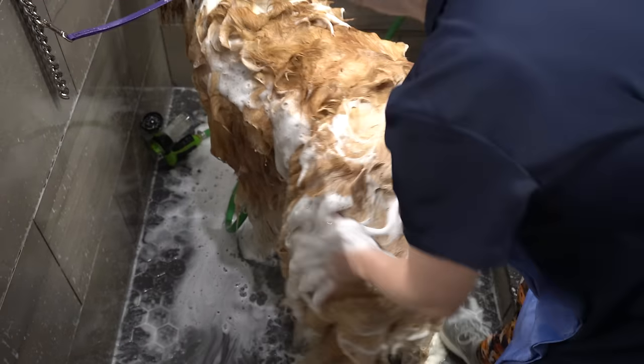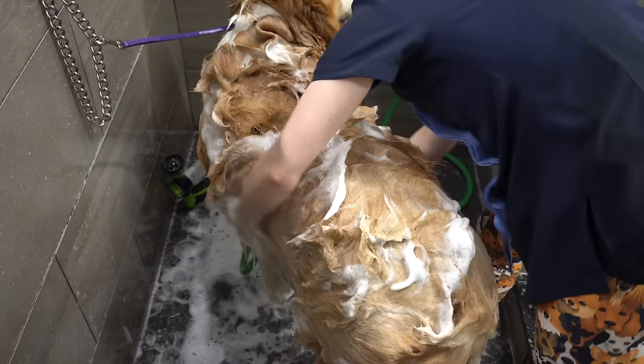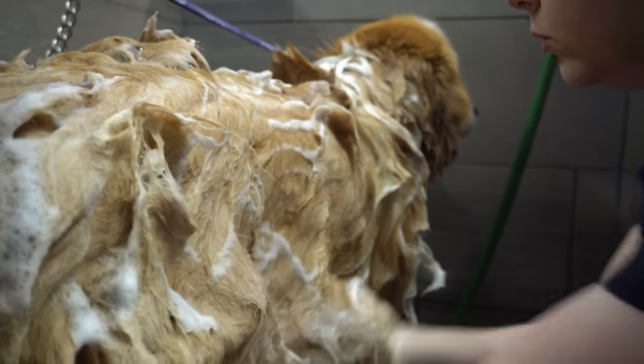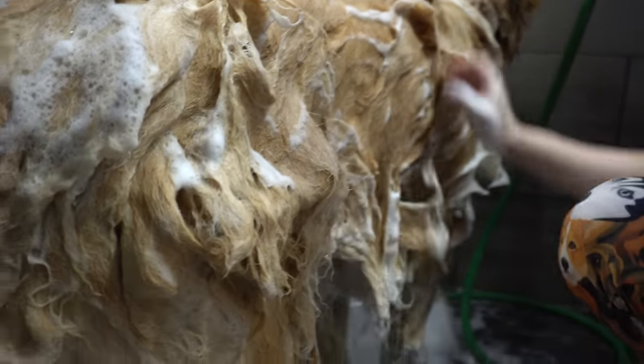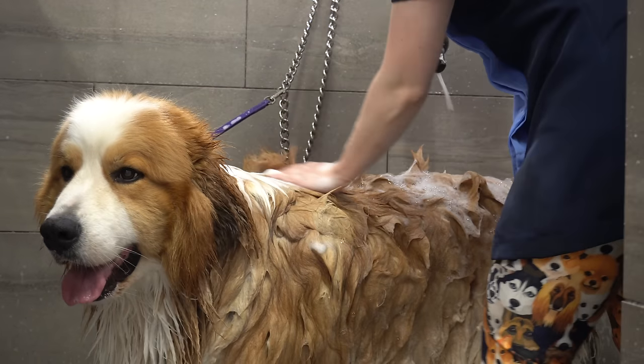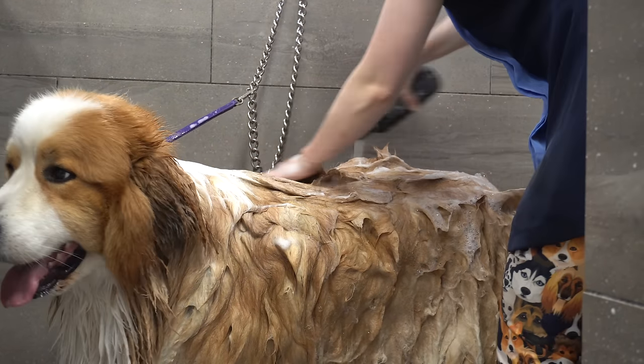On average, a dog of this size with this much coat takes me about 30 minutes just to bathe them. I not only want to remove as much undercoat as possible, but I also want him to be super soft when he's finished. That's why I'm adding some Shea Butter Moisturizing Shampoo from Pedology today.